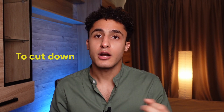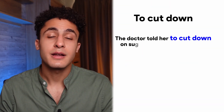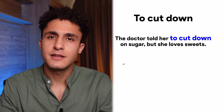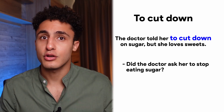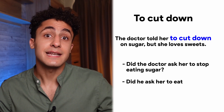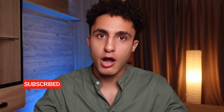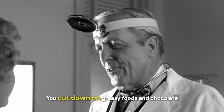Number six: to cut down. 'The doctor told her to cut down on sugar, but she loves sweets.' Did the doctor ask her to stop eating sugar, or to eat it less? The doctor asked her to eat less sugar. If you cut down on something, it means that you do it less and less. If you're trying to cut down on coffee, it means you're trying to have less coffee — maybe instead of five cups of coffee a day, you're just having two. You can also cut down on greasy foods and chocolate.